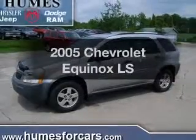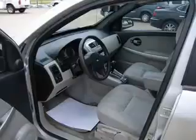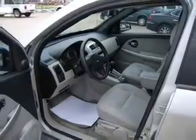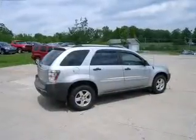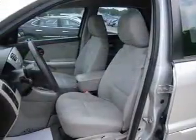Get noticed in this 2005 Chevrolet Equinox. If you're looking for an automobile with great attributes, look no further. With a reliable six-cylinder engine, the powertrain includes all-wheel drive that responds smoothly to its five-speed automatic transmission.